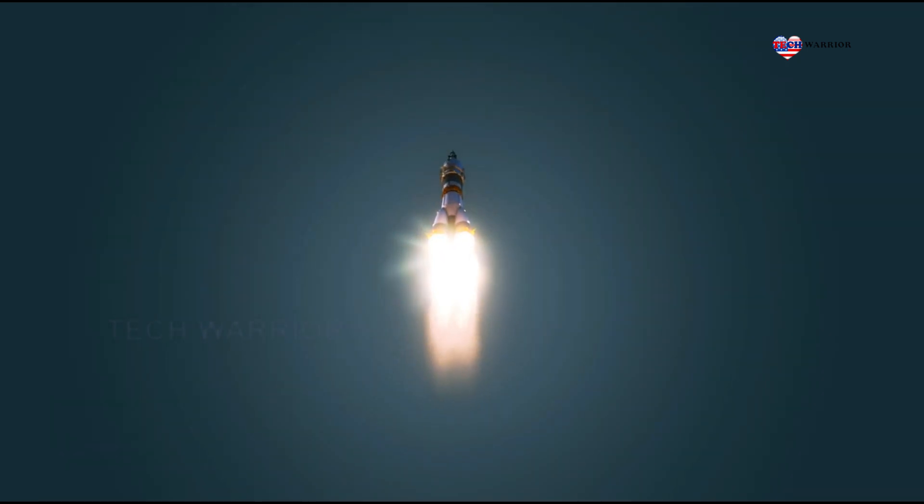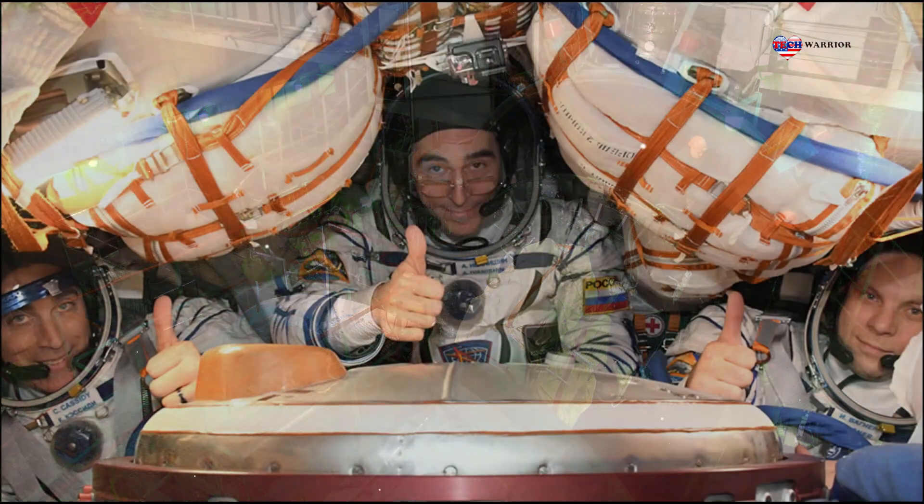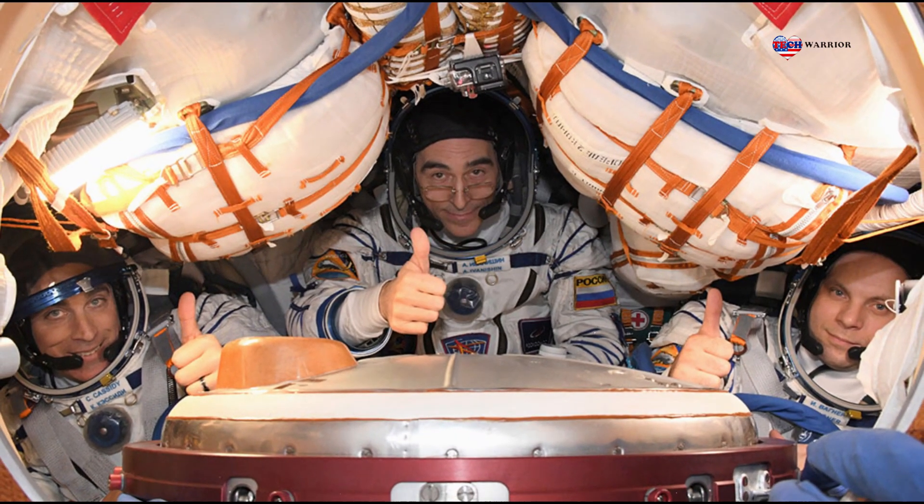Right at the top of the structure are the manned Soyuz capsule and the emergency rescue system.